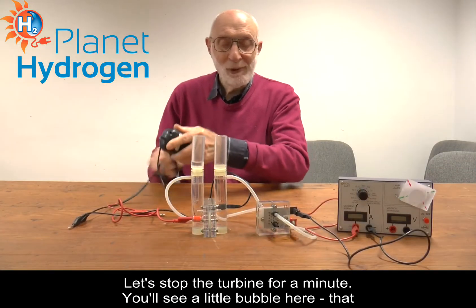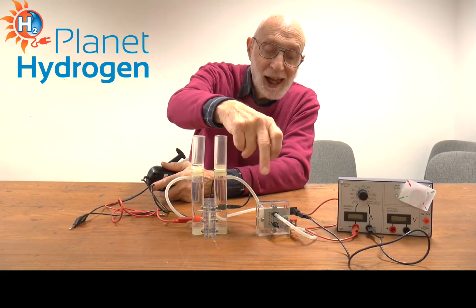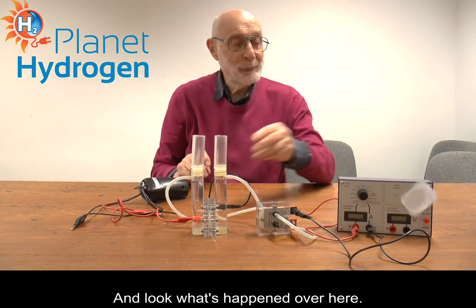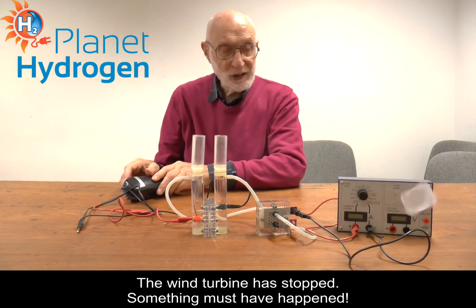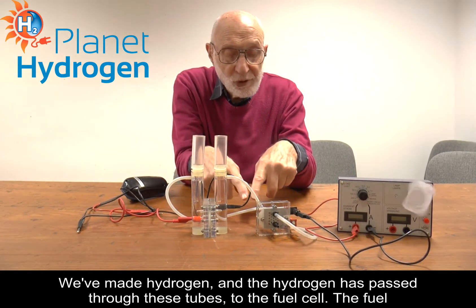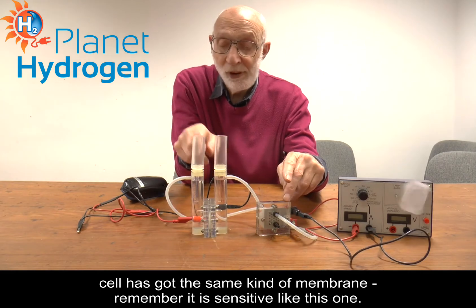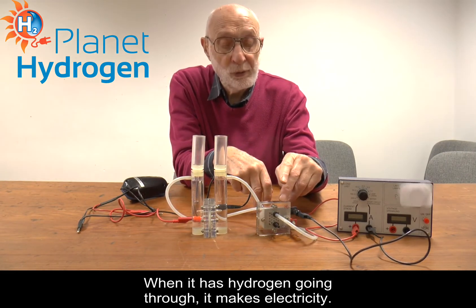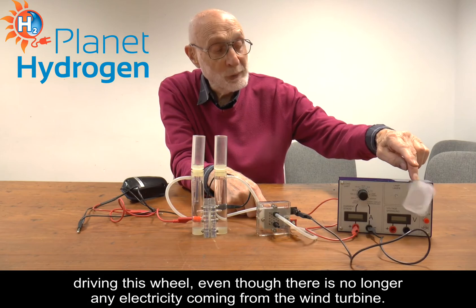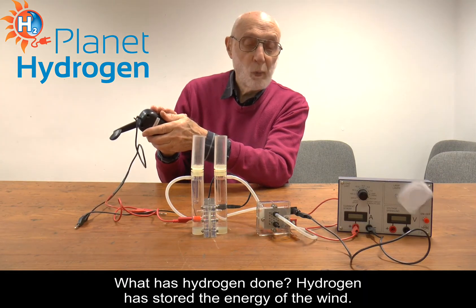Let's stop the turbine for a minute. You will see a little bubble here. That shows that some gas is coming down here, and that gas will be hydrogen, and it is going into our second little device which is a fuel cell. The wind turbine has stopped. We have made hydrogen. We have passed hydrogen through these tubes through the fuel cell, and the fuel cell has got the same kind of membrane — it is sensitive like this one. When it has hydrogen going through it, it makes electricity. This electricity is now driving this wheel at the same time that there is no longer any electricity coming from the wind turbine. What has hydrogen done? Hydrogen has stored the energy of the wind.